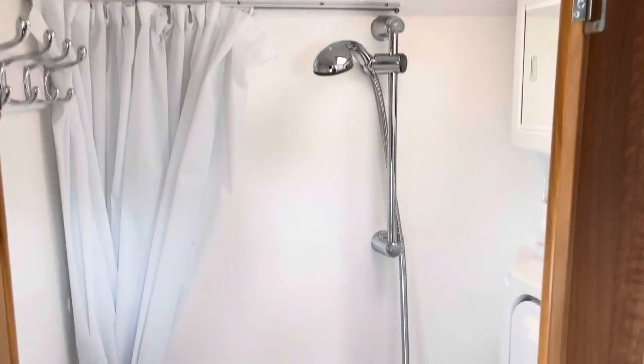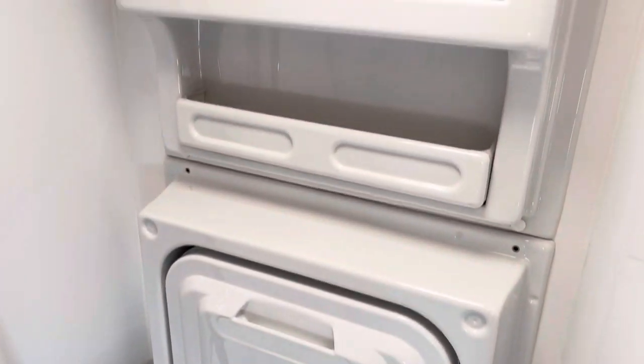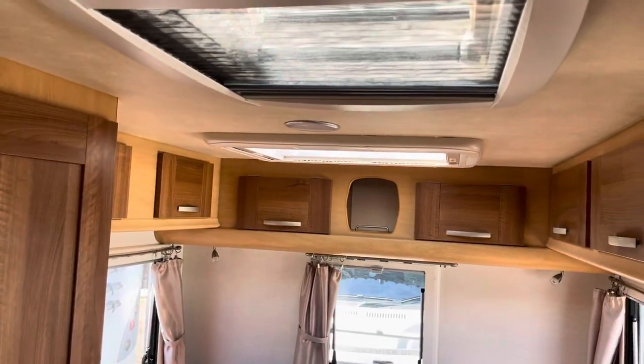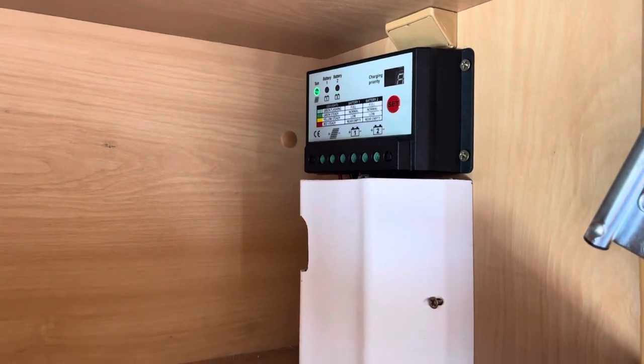That's the shower, shower tray, blue drop-down basin, vanity unit. Here's the solar controller.